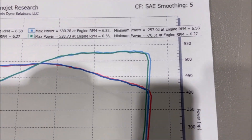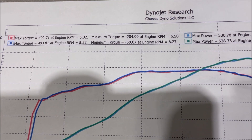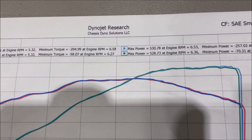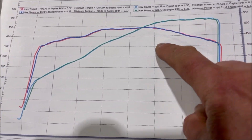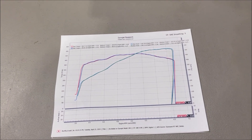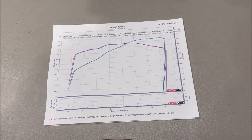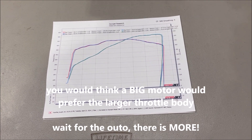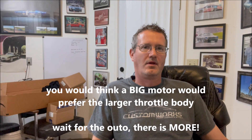Let me zoom in a little bit closer. What you can see is 492.7 and 493.8 horsepower, and 530 and 528 torque — I mean, this is identical. If you don't recall from the last video, the engine this is on is a 416 LS3 with a big cam and Trickflow Gen X 255 heads. It's a runner engine, so it makes big power. That's the comparison of the two.